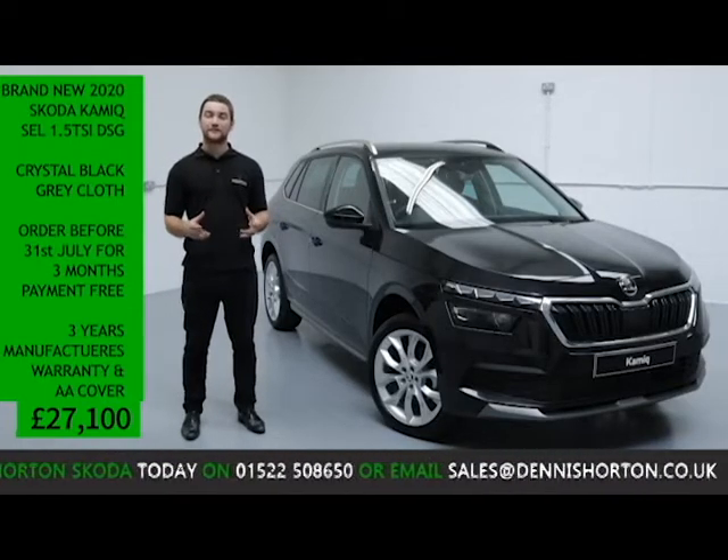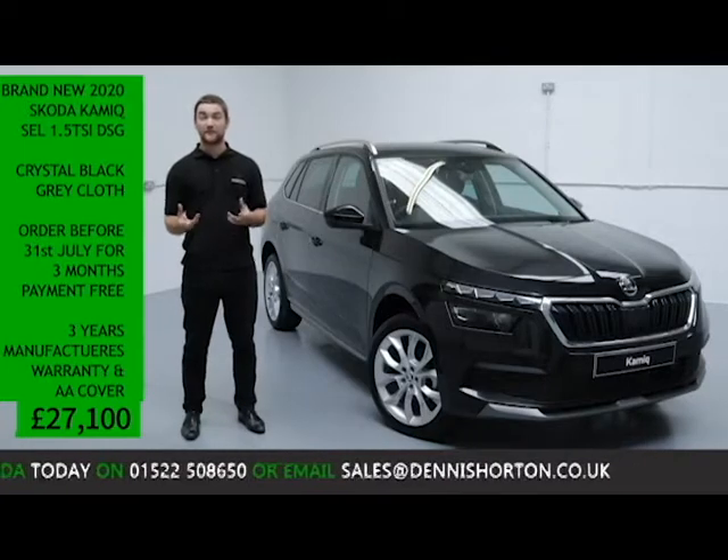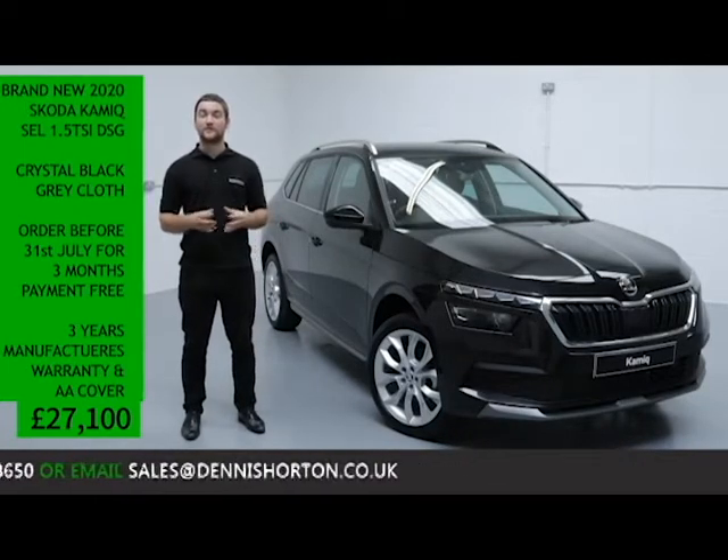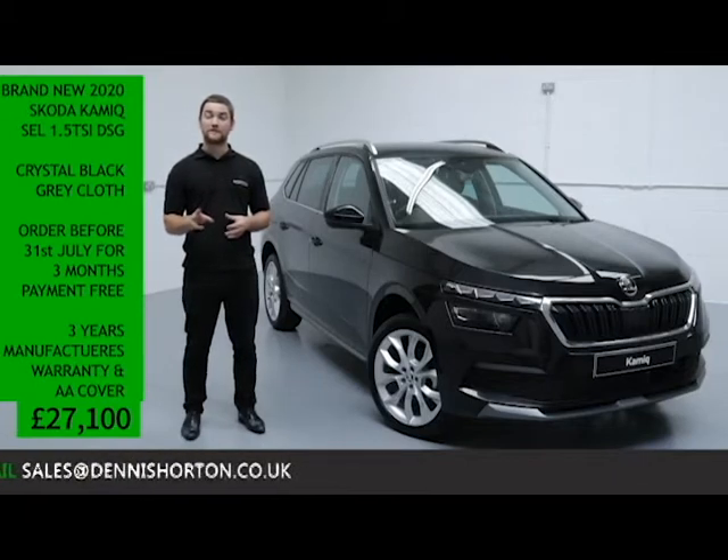The vehicle is for sale today at £27,100, so we're saving you £4,750. And if you order your new Skoda from the 31st of July, you'll finance the first three months payment free.